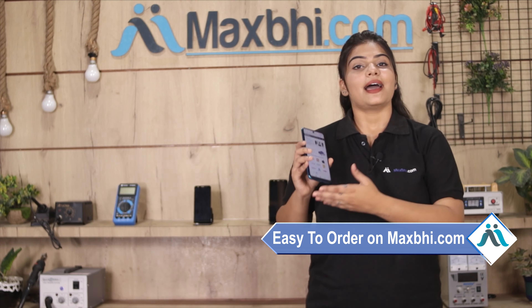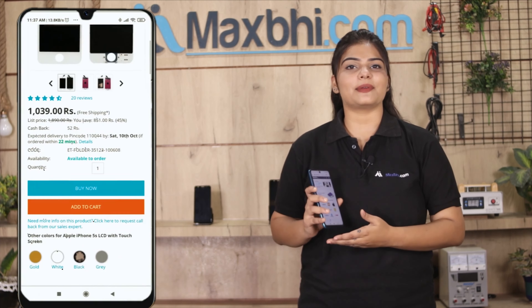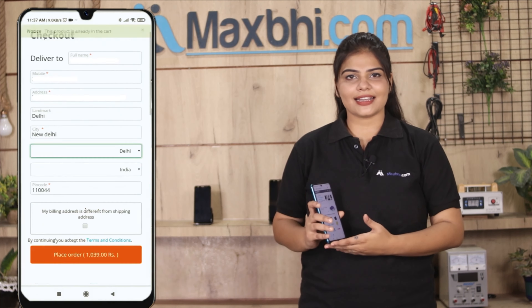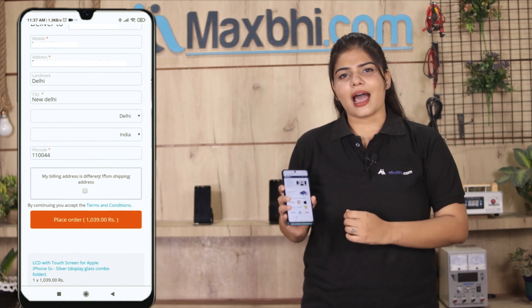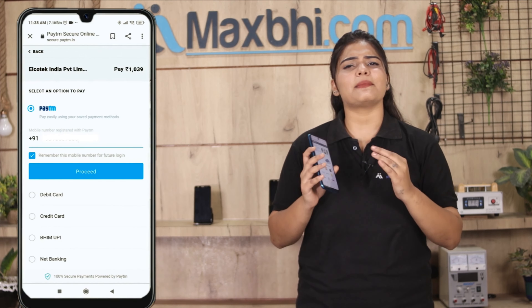Friends, ordering from Maxp.com is very easy and simple. On our website Maxp.com, search for your product, go to the product page, and click on Buy Now. Enter your name, mobile number, and address, then click on Order. After clicking Order, you will go to our super secure payment page.